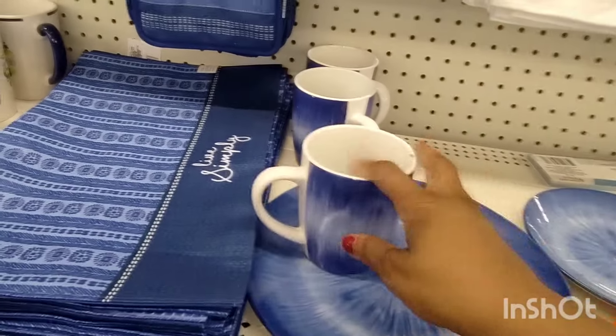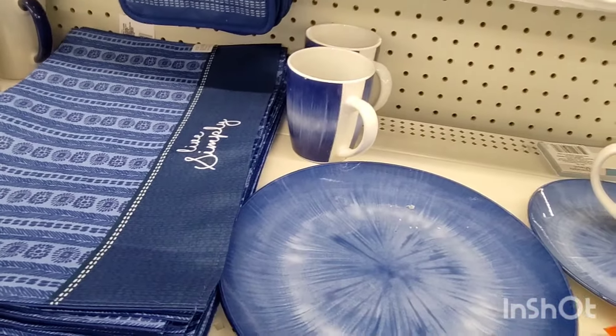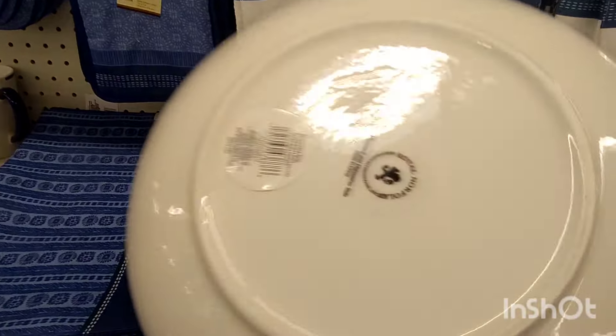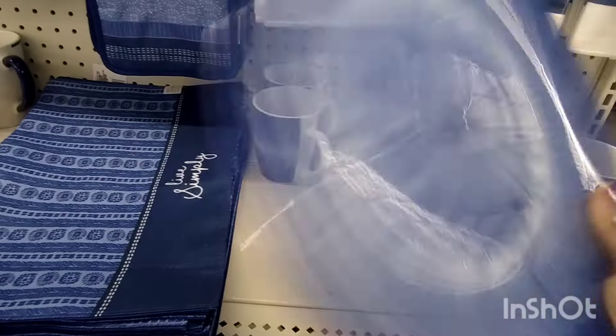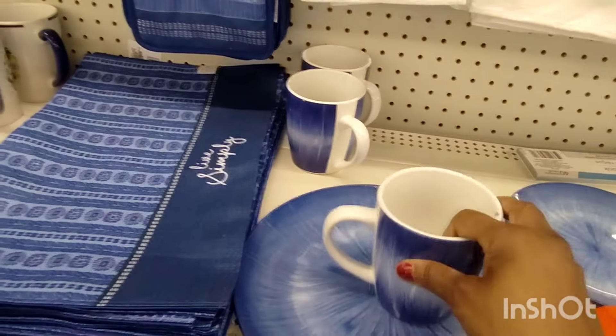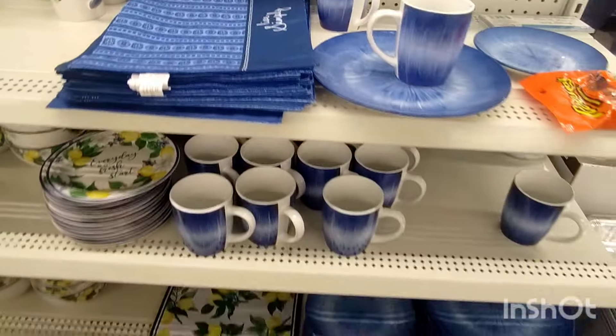What I really love are these plates — so pretty. I think this is microwavable. In the full collection.